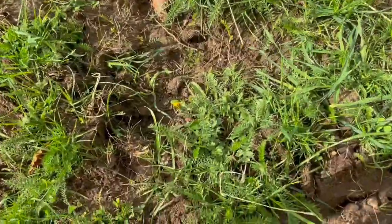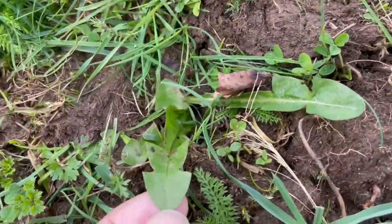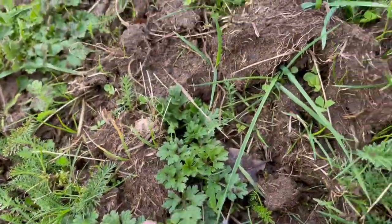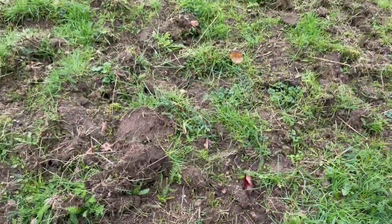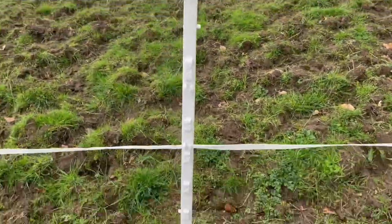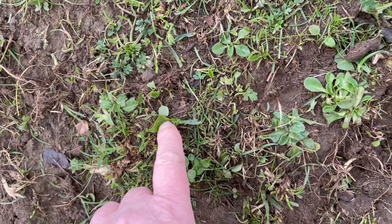And you can see the biodiversity here. There's yarrow, one kind of grass here, a dandelion, buttercup, another kind of buttercup, clover, more clover coming through, and that's a different grass there — you can see there's a blue tinge to that grass. So there's a lot of biodiversity coming up. Down here there's daisies.